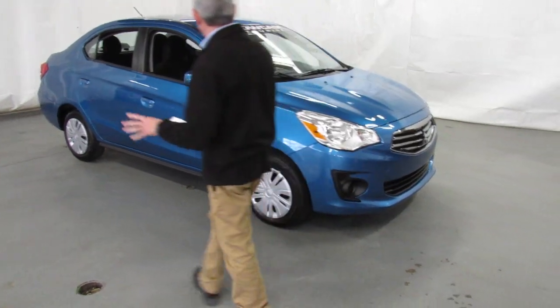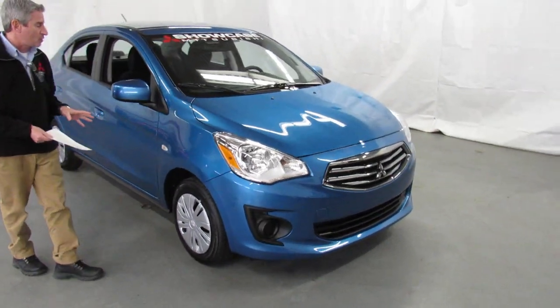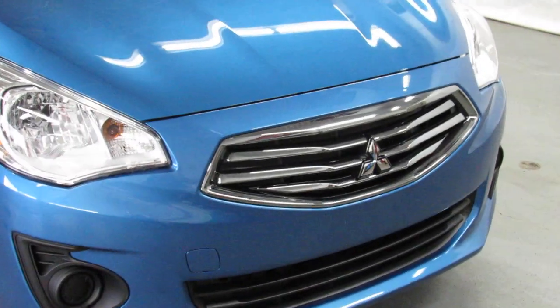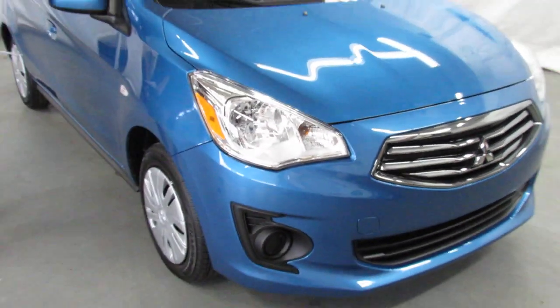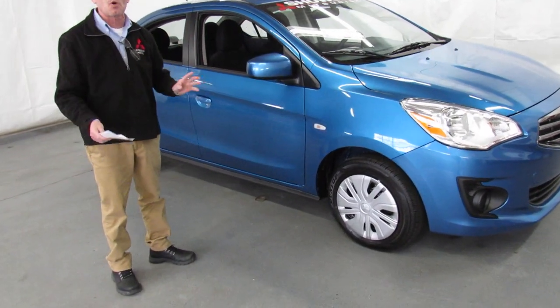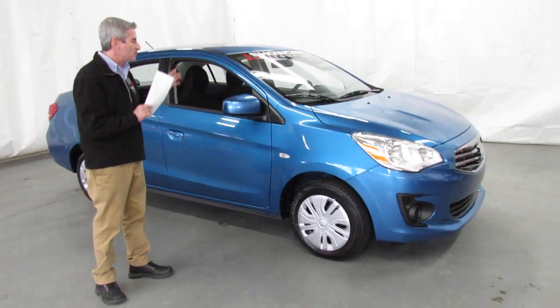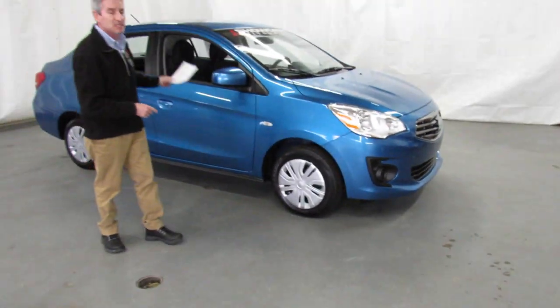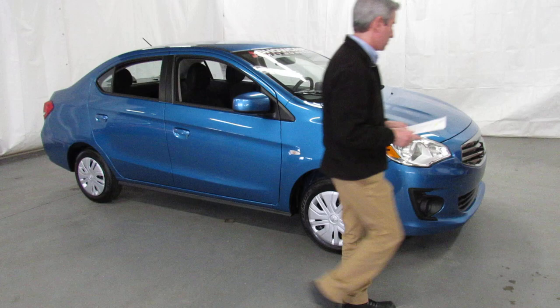The G4 is the sedan version of the Mirage, and it has a ton of room — it really surprises people. The front seat space, the second row space, and the trunk are gargantuan on this car. It looks small, but when somebody put the pencil and paper on this car, it was very, very well designed. I'm going to go sit in the driver's seat and give you a little interior tour.